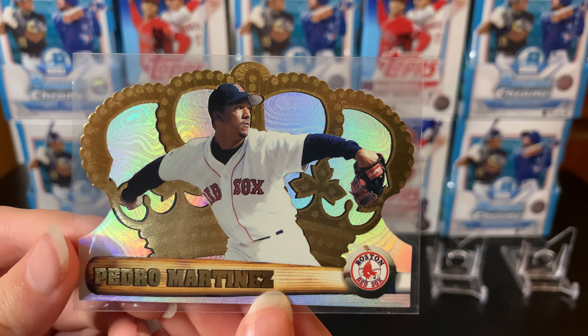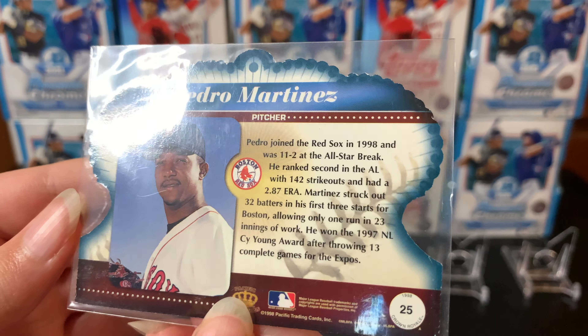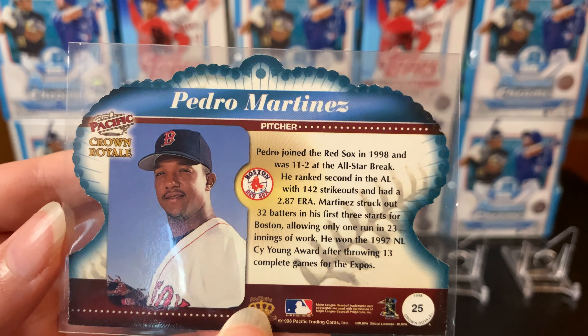Card three: one of our favorite pitchers, Pedro Martinez — Red Sox legend. This is the Pacific Revolution 2000. I don't know if that's like some kind of netting or something on the side that they put into the card. The card's a little thick, it's just so unique — why not get it, right? Pretty great card.